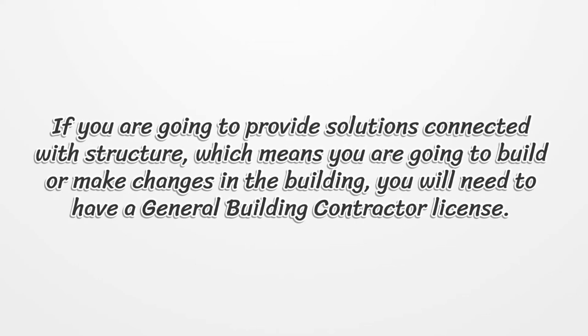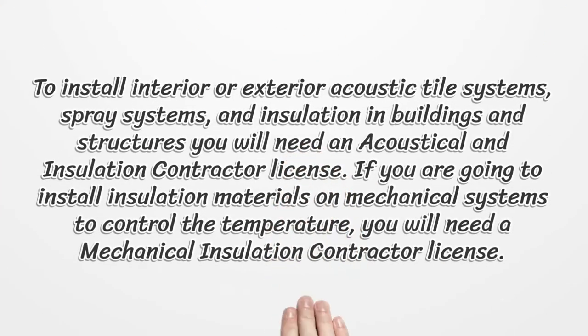If you are going to provide solutions connected with structure — which means you are going to build or make changes in a building — you will need to have a general building contractor license. To install interior or exterior acoustic tile systems, spray systems, and insulation in buildings and structures, you will need an acoustical and insulation contractor license.